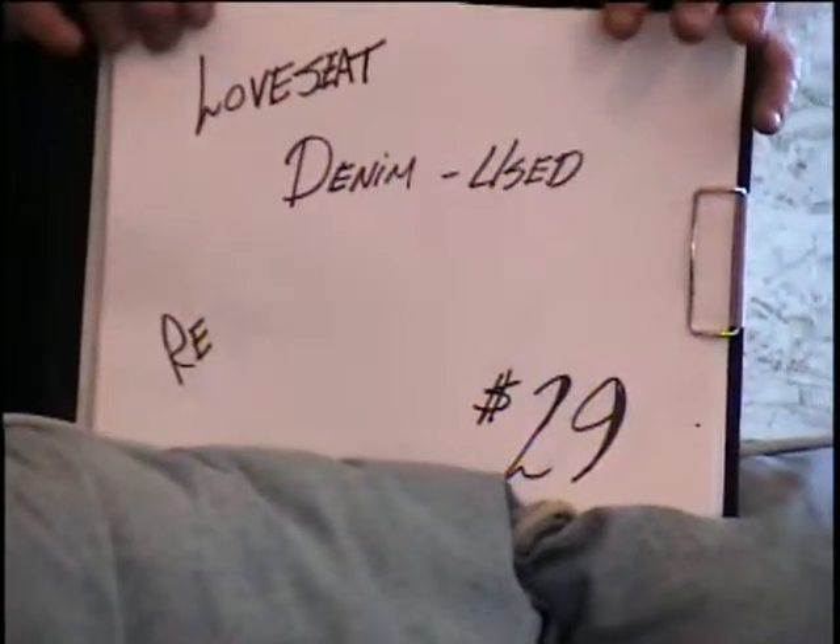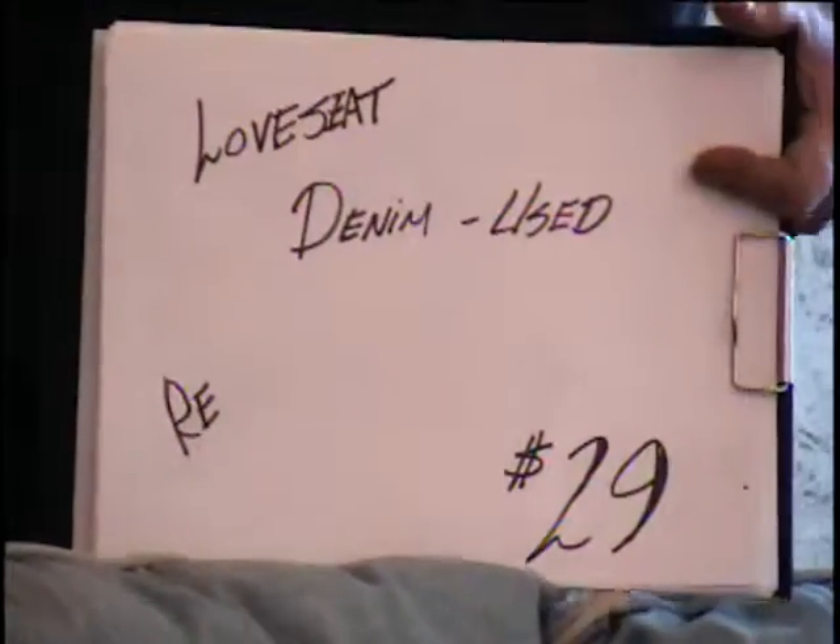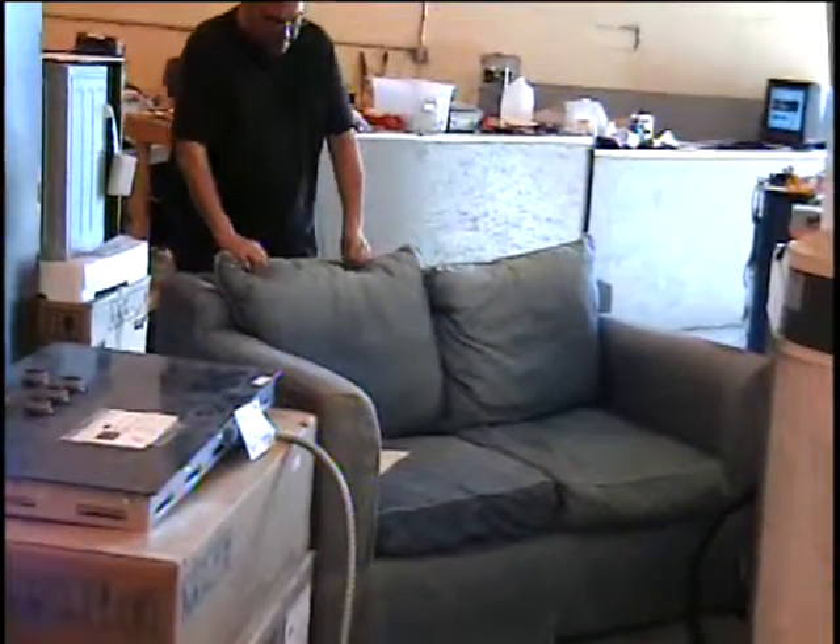All right, everybody. I have a denim loveseat. This has got ample proportions on it — it's really large. There are a couple of signs here that make me think that this was an expensive item when it was originally made.